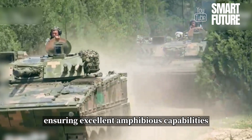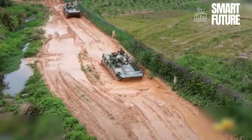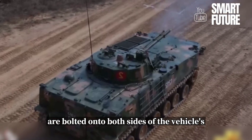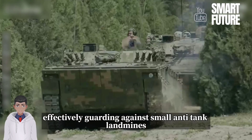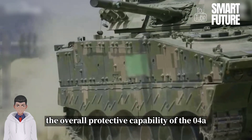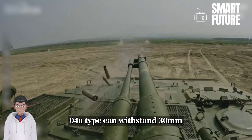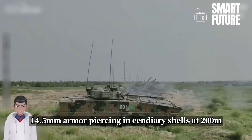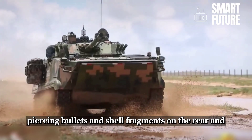To enhance protection, the 04A-type infantry fighting vehicle focuses on reinforcing armor. Additional armor plates, composed of a combination of ceramic materials and steel, are bolted onto both sides of the vehicle's vertical base armor plates. The increased protection is not only applied to the sides but also to the bottom, effectively guarding against small anti-tank landmines. With optimized design and added armor, the overall protective capability of the 04A-type chassis has significantly improved. It is widely believed that the 04A-type can withstand 30mm armor-piercing incendiary shells at a distance of 1000m on the frontal armor, 14.5mm armor-piercing incendiary shells at 200m on the sides, and 7.62mm armor-piercing bullets and shell fragments on the rear and turret top.